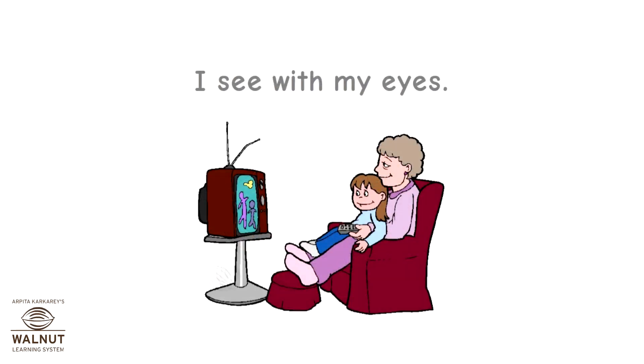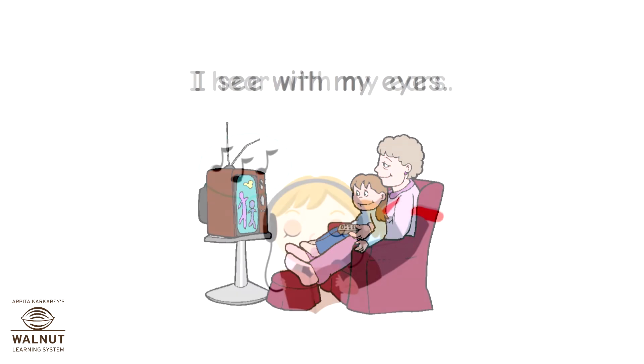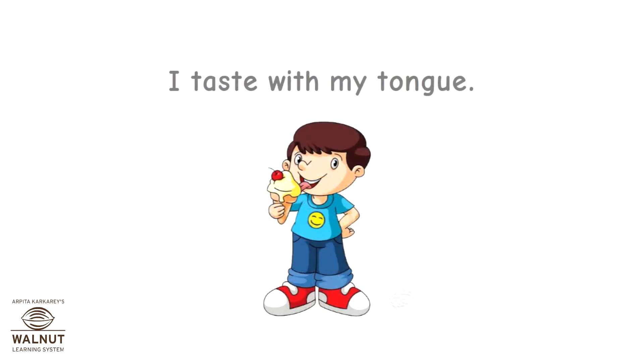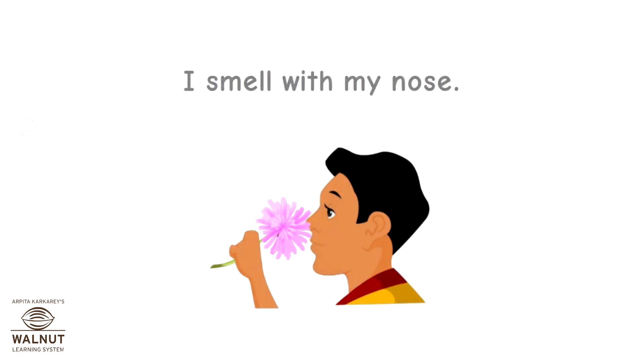I see with my eyes. I hear with my ears. I taste with my tongue. I smell with my nose.